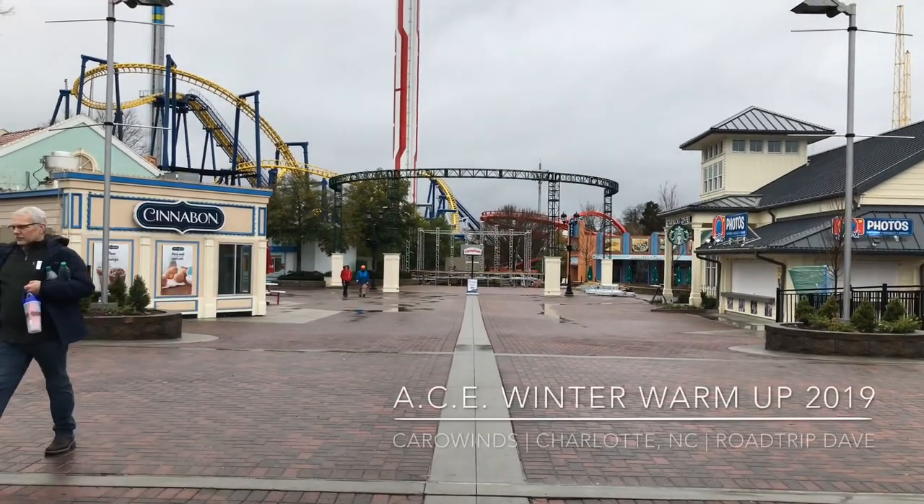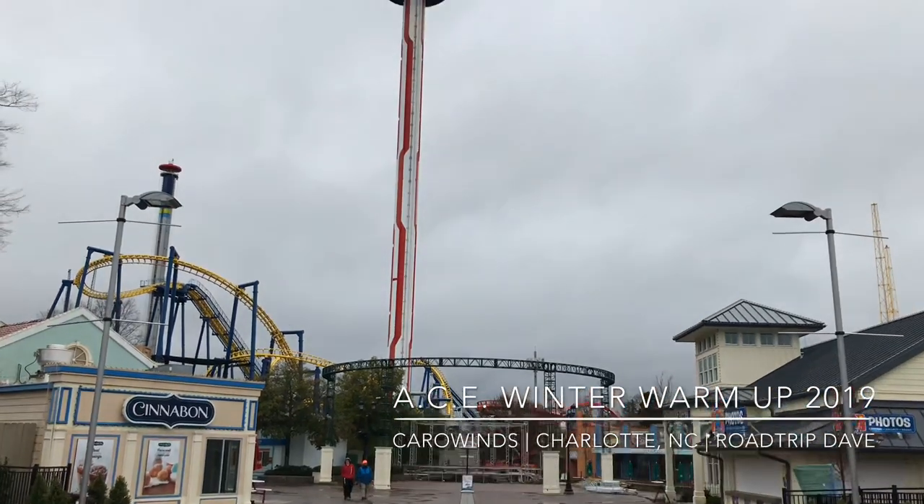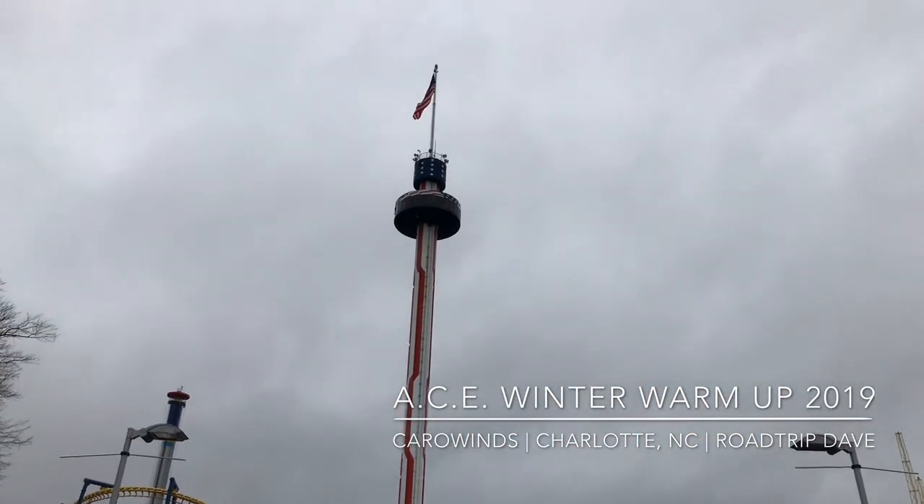Hey everybody, Low Trip Dave here coming at you from American Coaster Enthusiast winter warm-up here at Carowinds for 2019. Let's check this out.